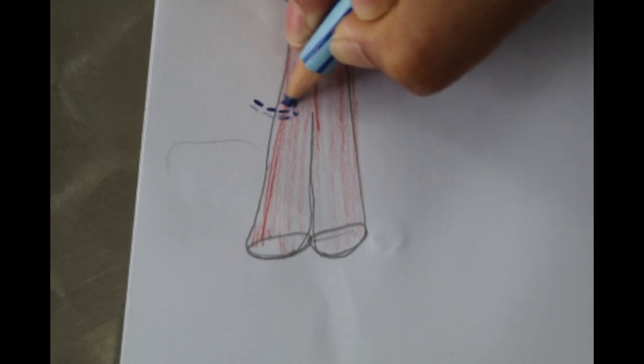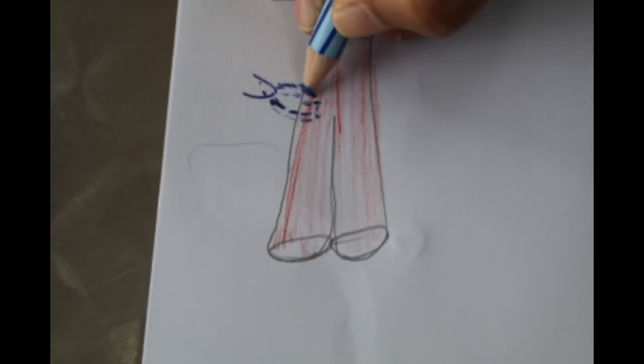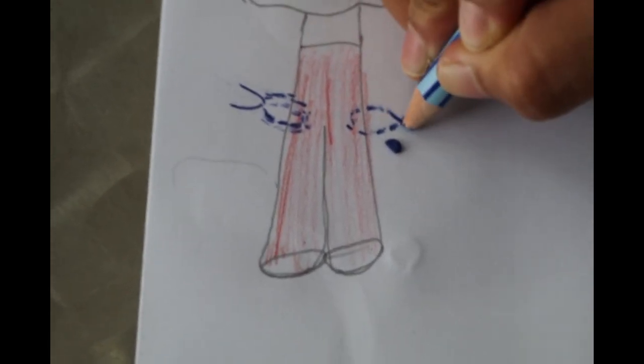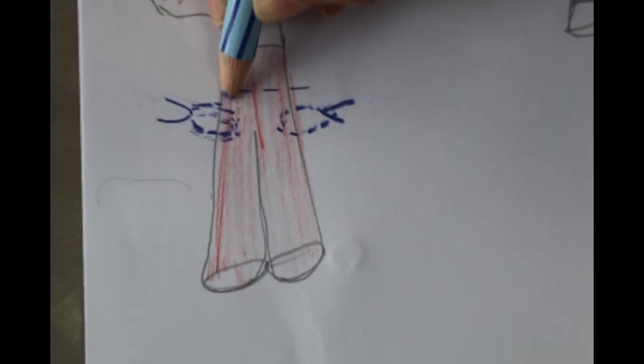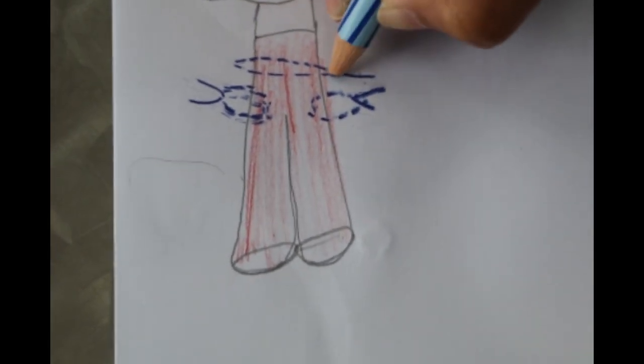The first step is to suture around the blood vessels — the left and right lateral blood vessels — to prevent any bleeding. The second step is a transfixing suture, also called a circumferential suture. These two steps are performed under anesthesia.